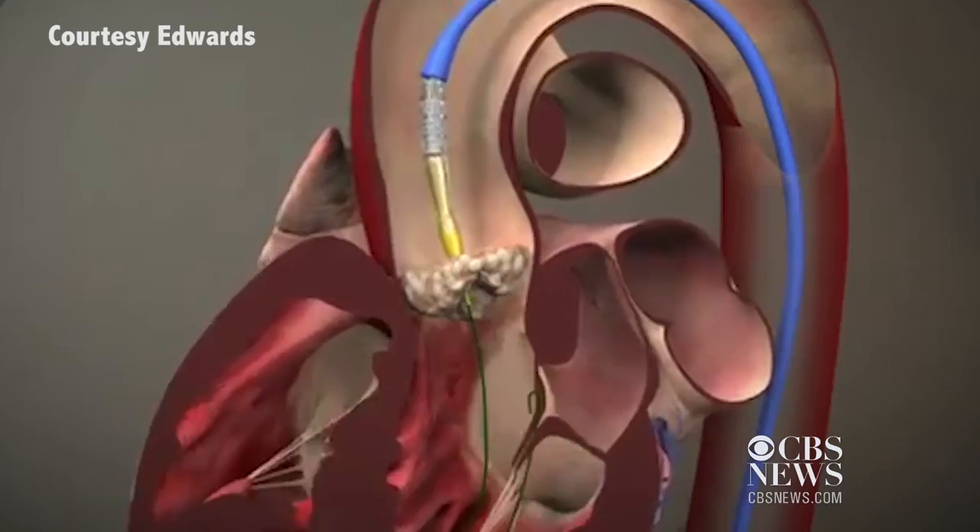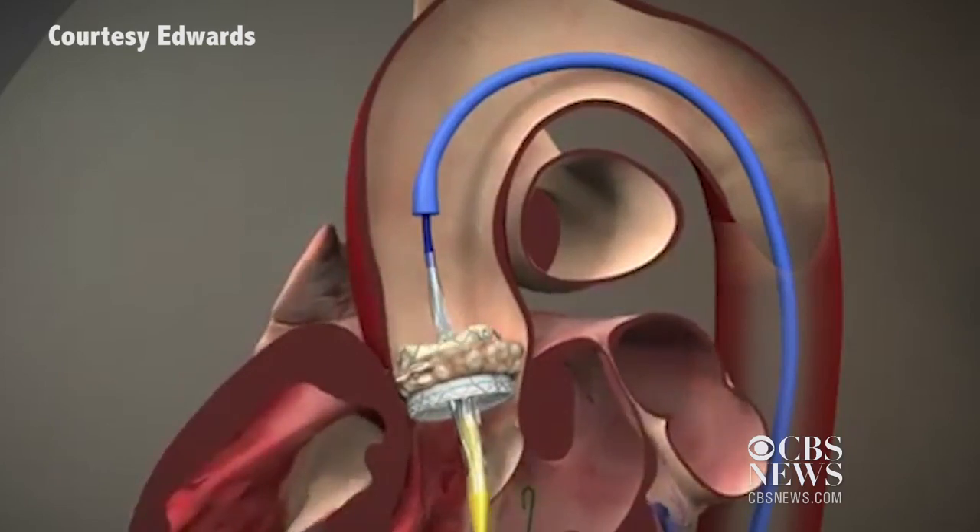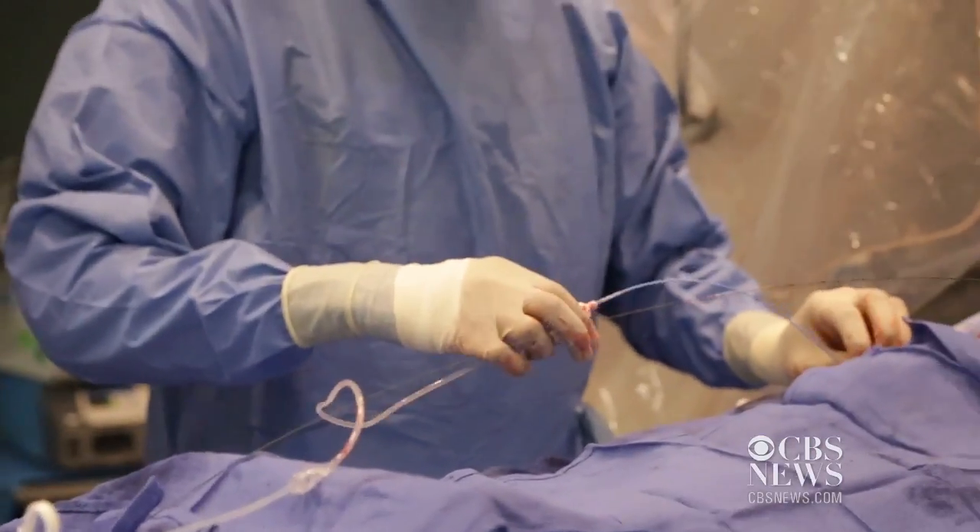TAVR is short for transcatheter aortic valve replacement. It's a non-invasive technique that replaces the aortic valve, which pumps blood out of the heart. Once we've got catheters in the groin, we get a wire across the diseased aortic valve, and then we need to insert this valve inside the patient's body.